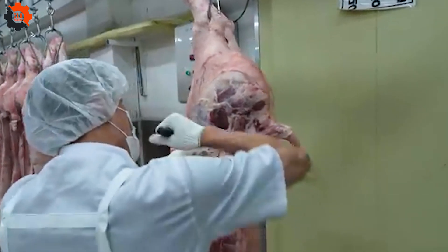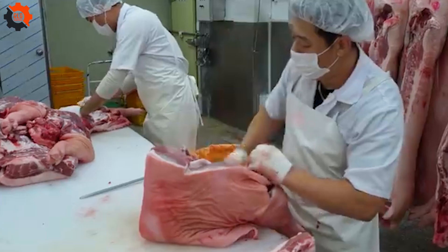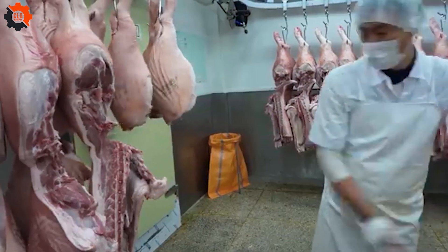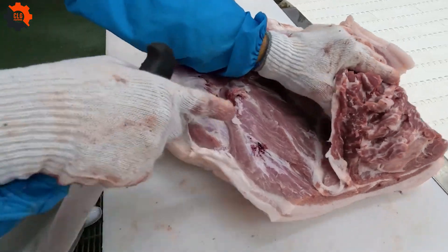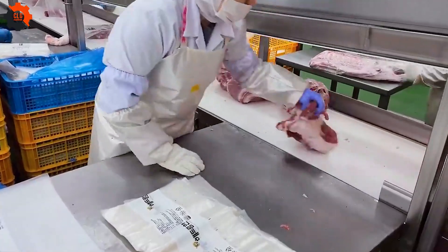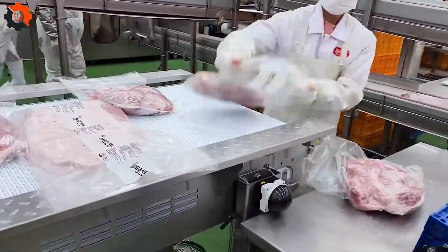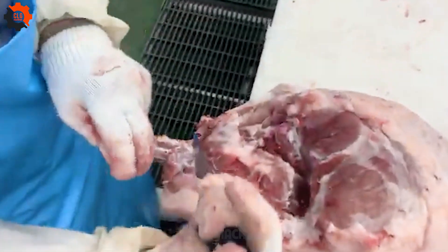Once cleaned, the pigs are divided into various parts — the heads and internal organs are removed and processed separately. The carcasses are split along the spine and placed in a refrigeration room to prevent bacterial growth. This cooling process takes about two hours to lower the temperature. By cooling the meat promptly, the risk of bacterial contamination is minimized, ensuring the pork remains fresh and safe for consumers.